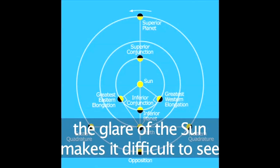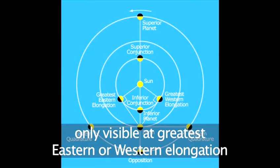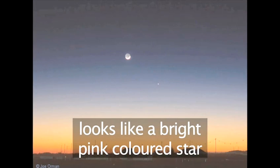Because it's so close to the Sun, it's very difficult to see from the Earth. It's only visible for a few short days when at its most extreme to the left or right of the Sun. Then shortly after sunset, or just before sunrise, it can be seen as a bright, pink-colored star.